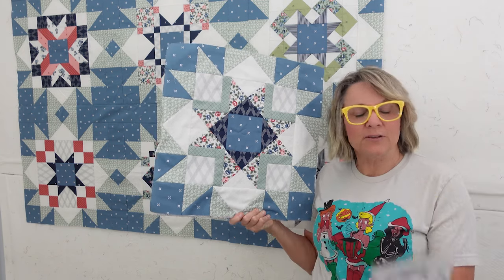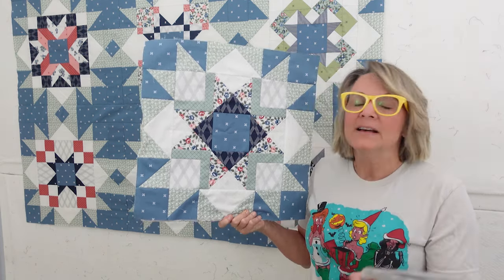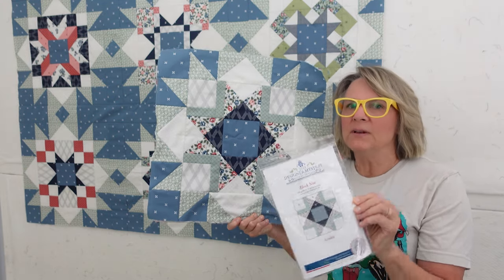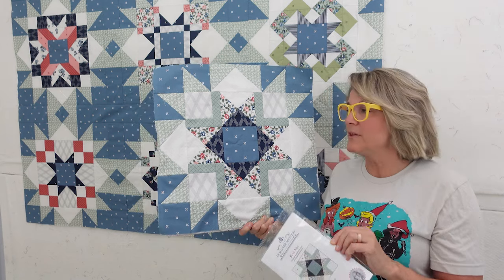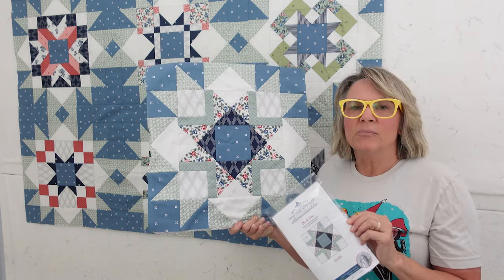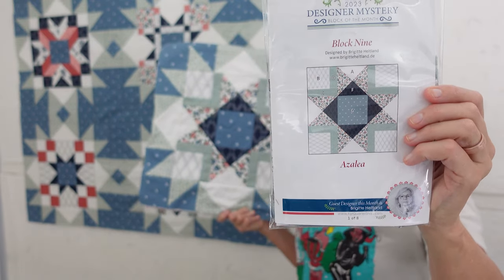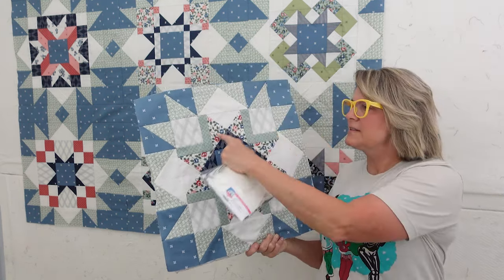Hey, this is Carrie with Canary Quilts and this is the ninth block in the Fat Quarter Shop's 2023 Designer Mystery Block of the Month — it's a mouthful! This is through Fat Quarter Shop; you could sign up last year and they do it every year, so they've got another one coming up starting in May or June. I'll have a link down below. This block is done by Brigitte Heitland from BrigitteHeitland.de — I'll have her information linked below — and the block is called Azalea.